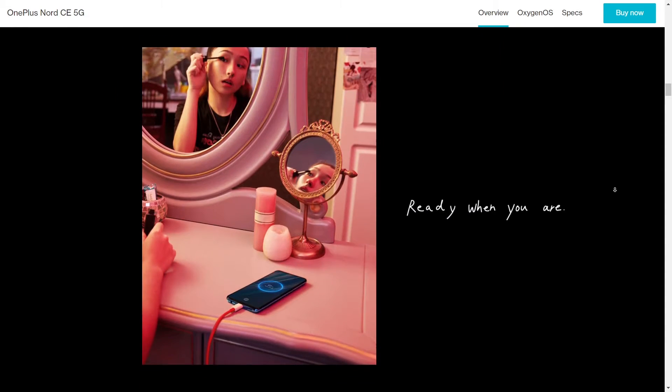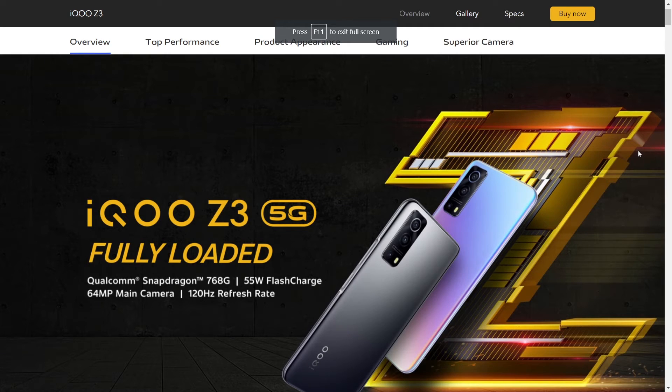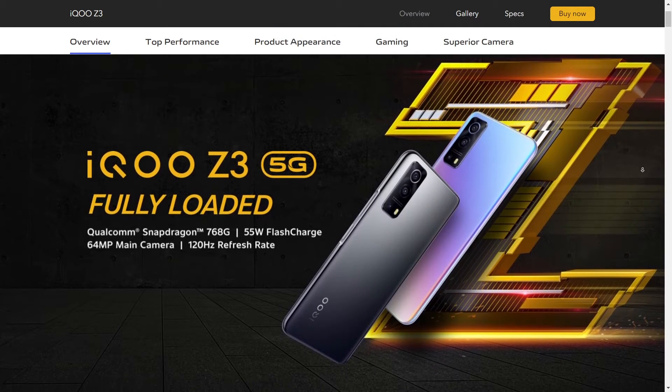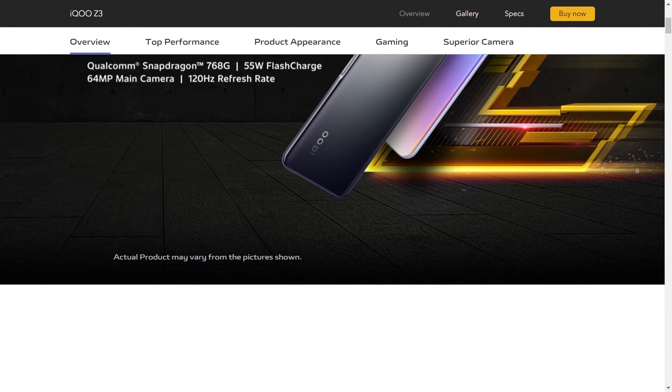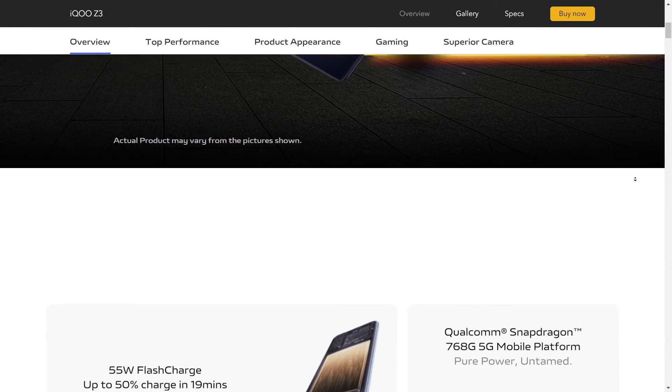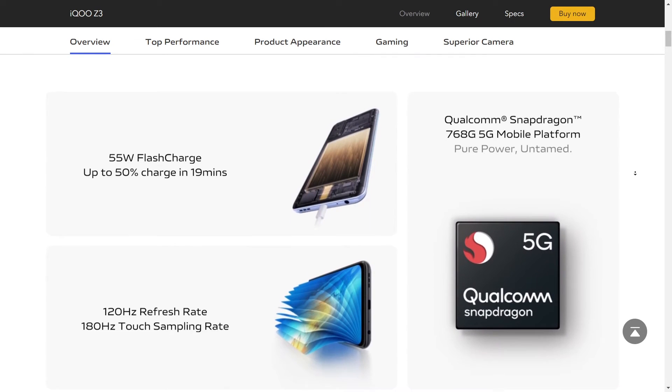The third one is the iQOO Z3. It has the Snapdragon 768G, which is an octa-core processor. Talking about the display, it doesn't have an AMOLED display like the Realme and OnePlus, but it does have a 120Hz refresh rate display, which is a pretty good thing.